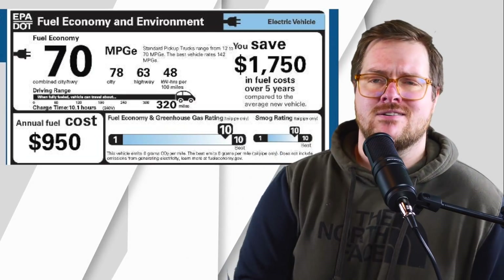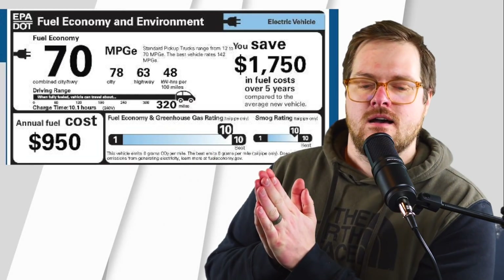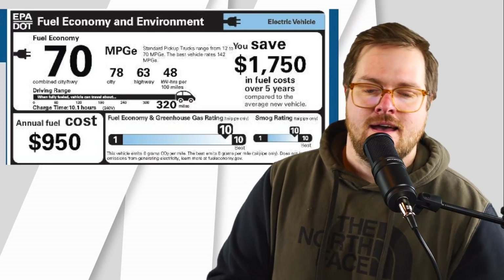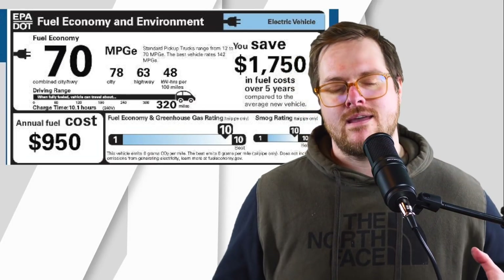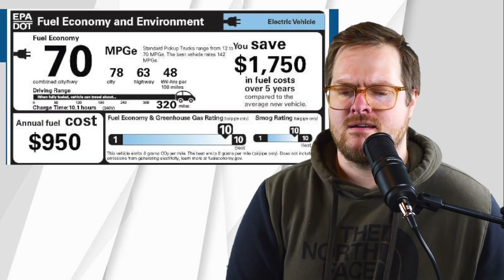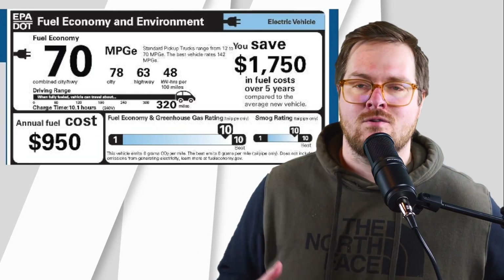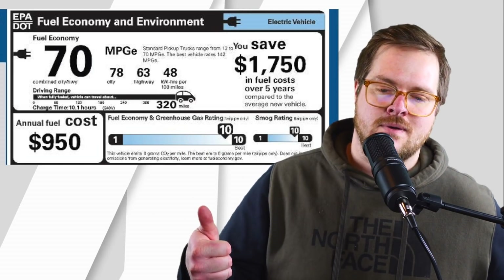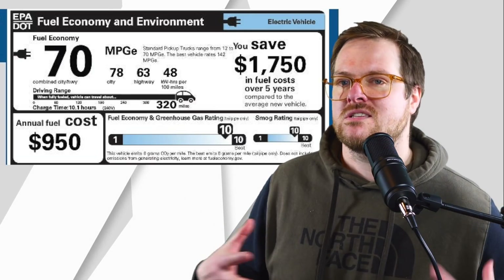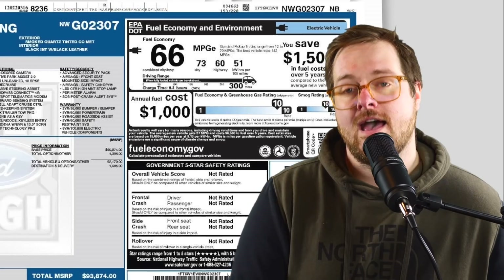I still think the base battery is going to be fine for someone like me. The extended battery city MPGe is 78, highway is 63, and the kilowatt hours per 100 miles is 48. Interestingly, even with the bigger weight, the efficiency actually gets slightly better — which is pretty cool to see. It might just be the bigger battery doing the work. The difference is only one kilowatt per hour, but it is interesting to note.